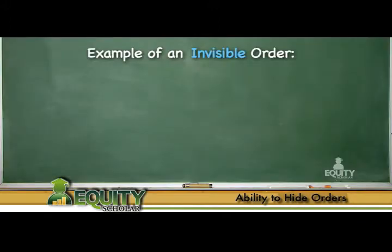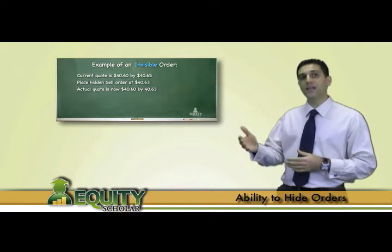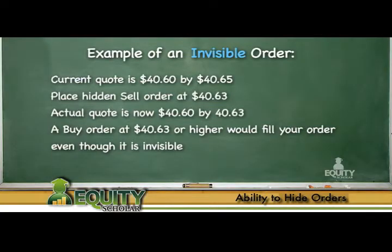For example, if the current quote is $40.60 by $40.65 and you place a hidden sell limit order at $40.63, then the current quote available to the public would stay the same, even though you have now changed the quote to $40.60 by $40.63. Thus, you essentially skip the line without tipping off other sellers who might want to skip in front of you. Therefore, if someone attempts to buy at $40.65 or higher, they essentially would receive your price of $40.63, thus filling your sell limit order.